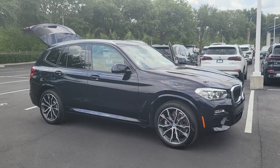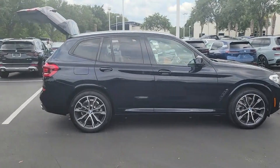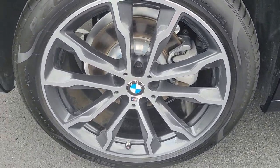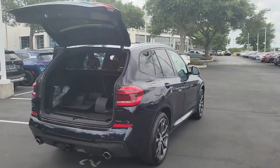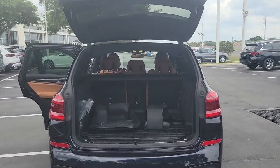Picture yourself in the 2019 BMW X3. With less than 40,000 miles on the odometer, this vehicle provides excellent value. The X3 delivers intelligent technology to keep you safe and connected, the can-do functionality of an SUV, and motorsport heritage that purrs beneath your hand.